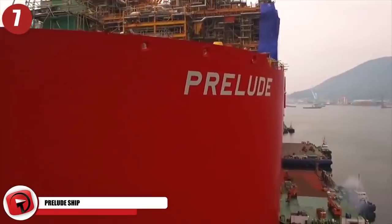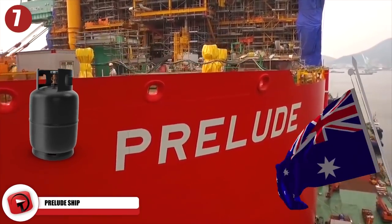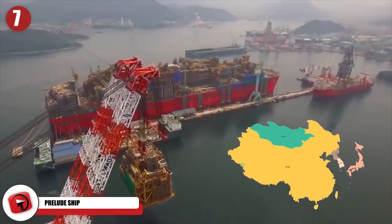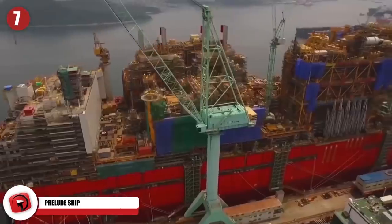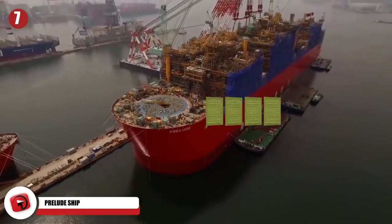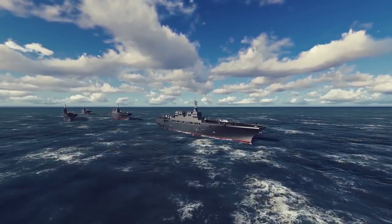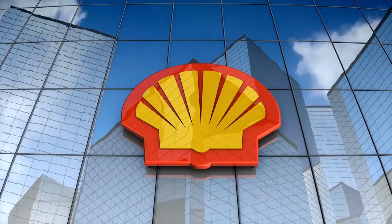Prelude Ship. The Prelude is a floating liquefied natural gas facility off the coast of Australia that produces natural gas for cargo customers in Asia. Stretching almost one-third of a mile, with a deck longer than four soccer fields, the Prelude displaces as much water as five aircraft carriers. Owned by Shell.